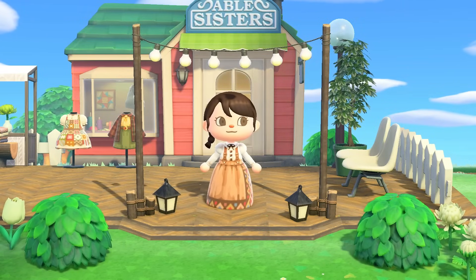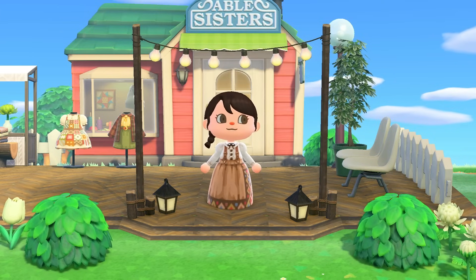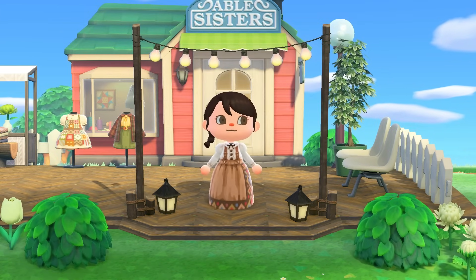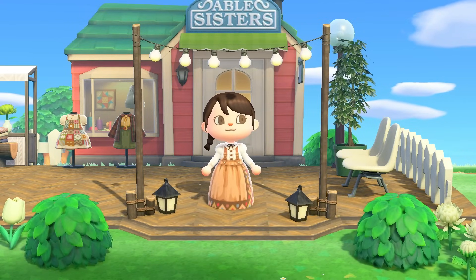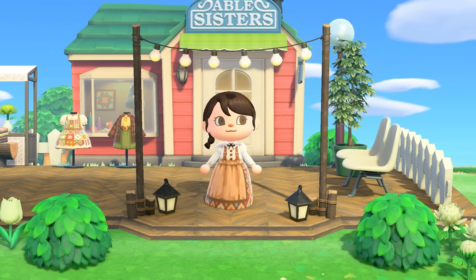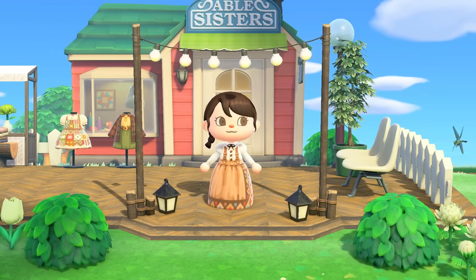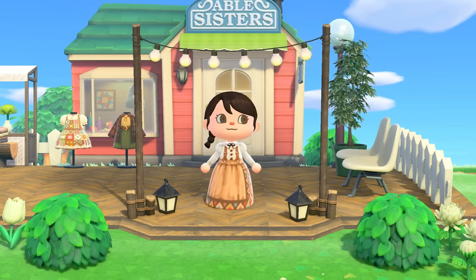Hello to anybody and everybody who is watching this video. My name is Carmen and welcome back to another Animal Crossing video. In today's video, we are going to go over 30 things that you can do on your Animal Crossing island every single day. These activities are for anybody at any playing level, whether you are a beginner or a complete veteran, you will find something in this video that you can do every single day on your island.